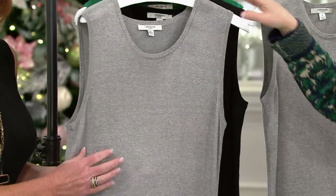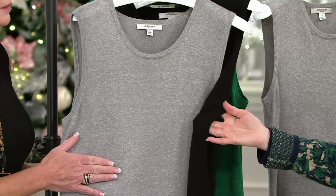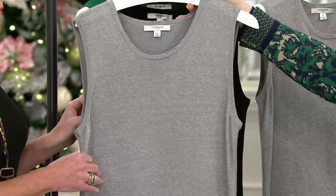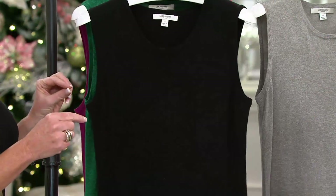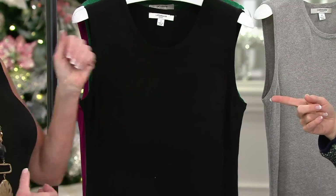Then we go to our heather gray — imagine that with a black cardigan over it or a black leather jacket. Super duper, just a great, gorgeous dress. Or how about that burgundy leather jacket we have? That would be beautiful. Or the one with the tweed down the middle, that blazer. I loved it.